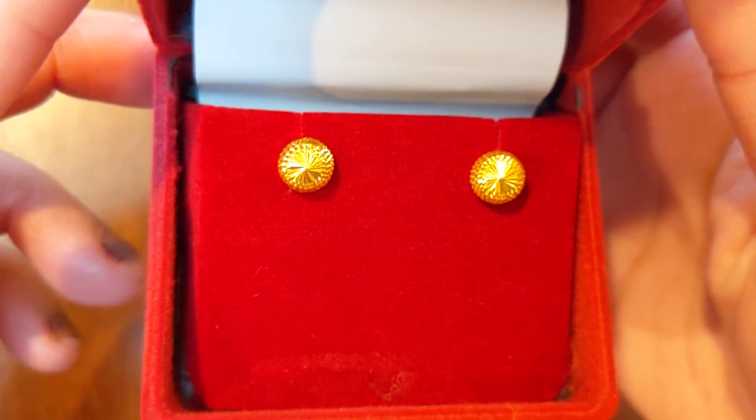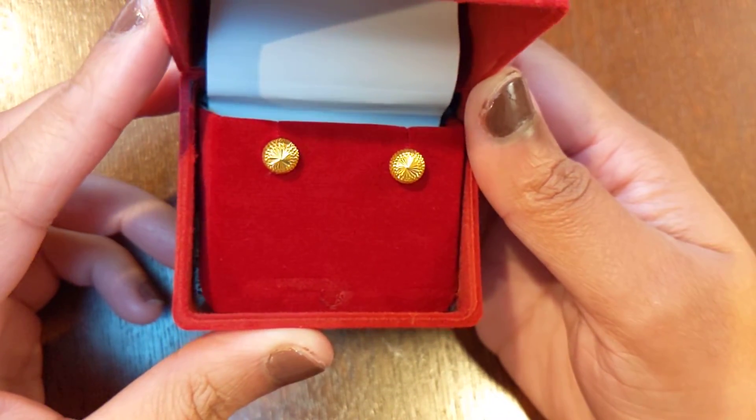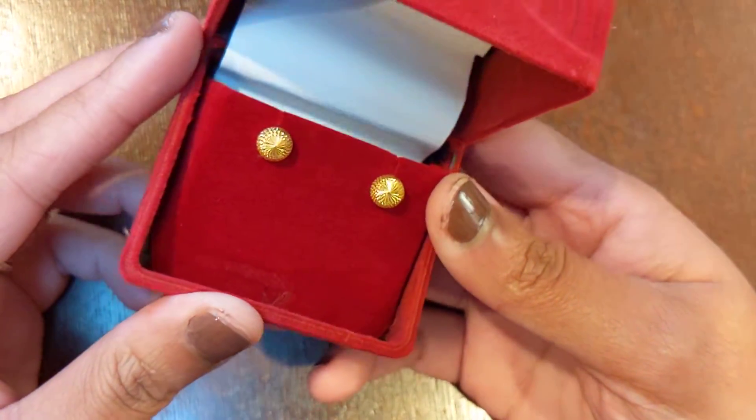Just getting you a little closer, you can see they are this beautiful kind of faceted design that kind of sparkles. You can see that in the light. And then there are little ridges on the side that also catch the light.